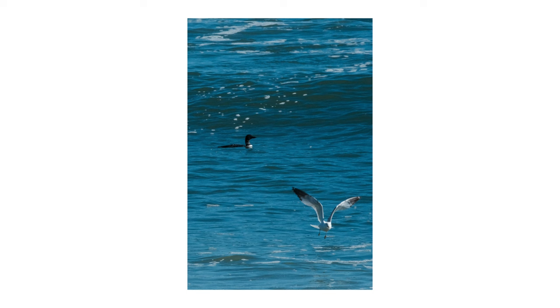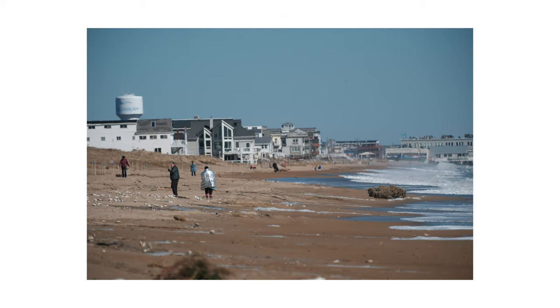I got a shot of the coastline with people walking down the beach and buildings in the background. It was weird because there was this strange distortion in the photos. I didn't know if it was from the lens, the camera, or just the heat coming off the sand — something I'd never seen before.